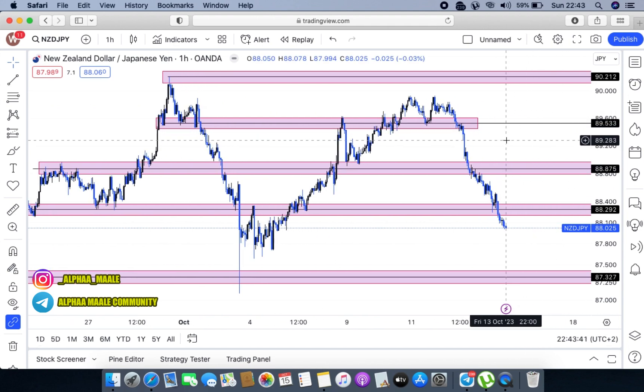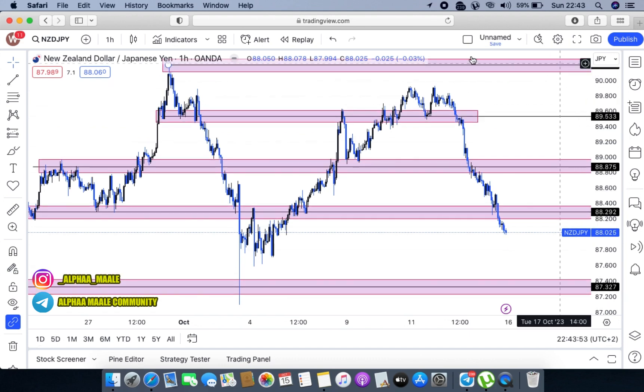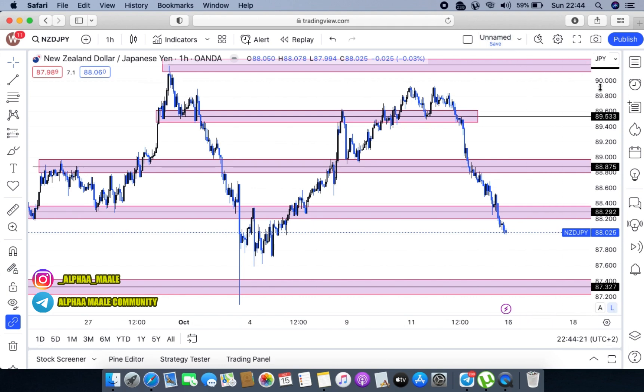I'm looking at the possible market movements as the markets are going to be opening in the next couple of hours. We're just going to be looking at the possible market movements that you can use to your advantage. So we're going to start with NZD/JPY, looking at it from a bigger time frame — the one-hour time frame.